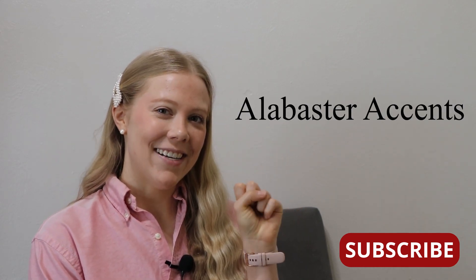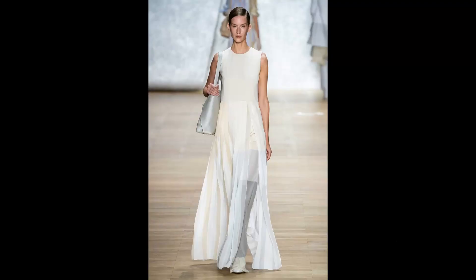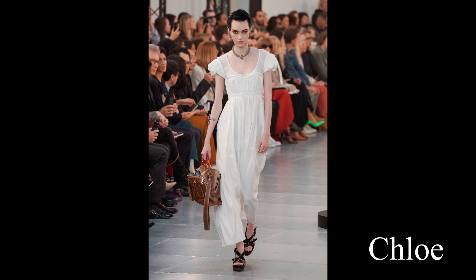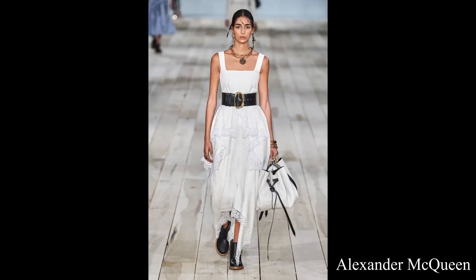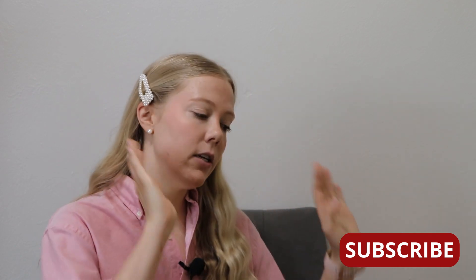Now that we've discussed button-downs, we'll go into our second trend: white. White everything. As you can see, I'm showing a bit of white here with my pearl accents. I find white to be a great option that makes an easy transition from day to night. White looks great in hair accessories, shirts, dresses, shoes, skirts, and pants.